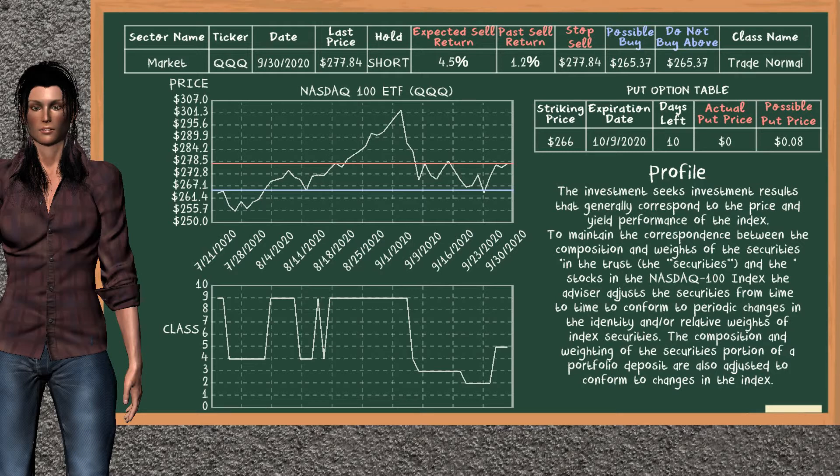On the put option table, NASDAQ 100 ETF has a striking price at $266. For this option, the actual put price is not available, but we expect a possible put price at $0.08.